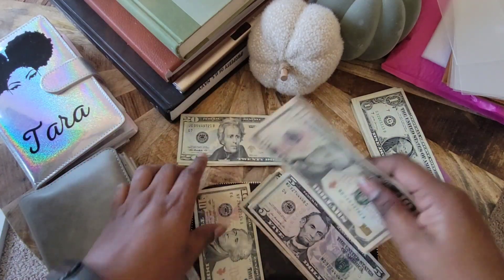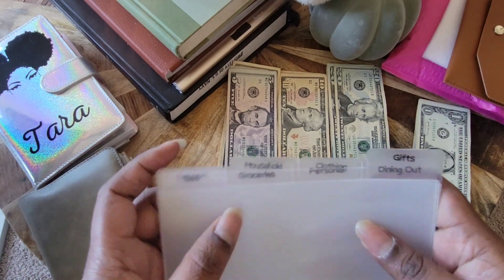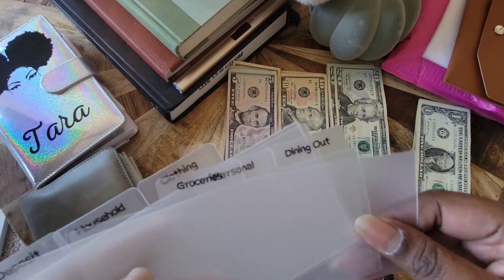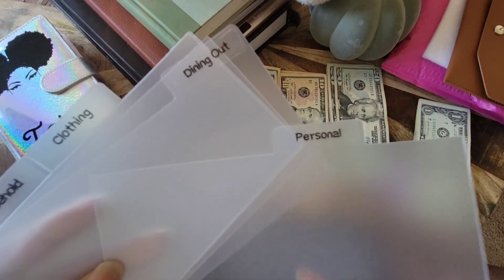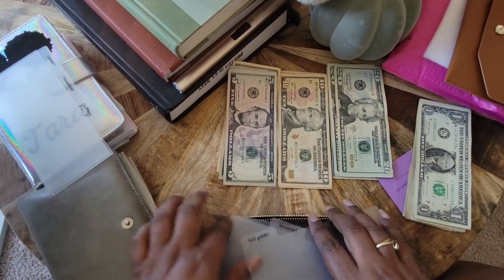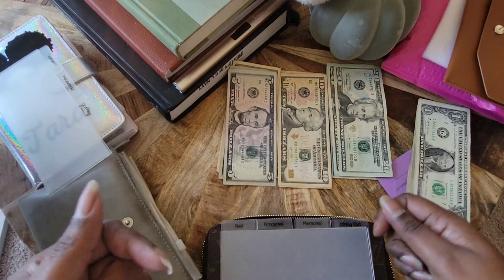Let's go over what I have as dividers — some are for the main part and some are just for extra. So gifts, because I've been wanting to buy people things lately — not sure if it's the holiday spirit. Gas is definitely a main category. Groceries is definitely a main category. Personal is now going to be self-care, and dining out is going to be allowance, because honestly all I do is use my allowance money to eat out. So I'm just going to make it dining out. Let's get to restuffing these.